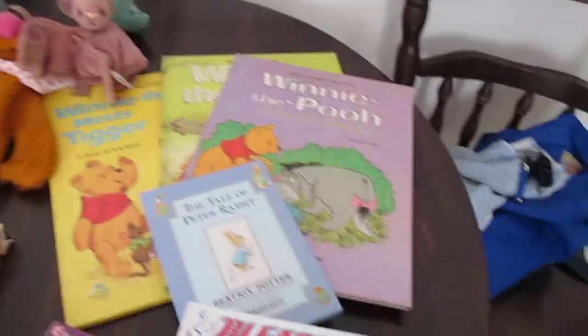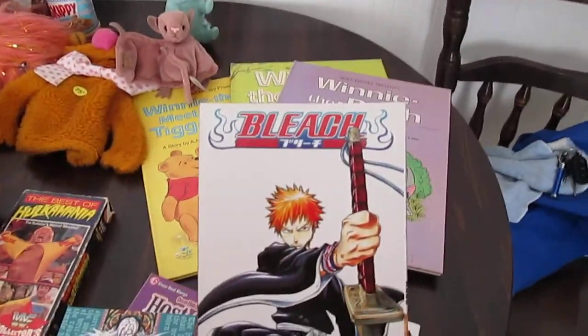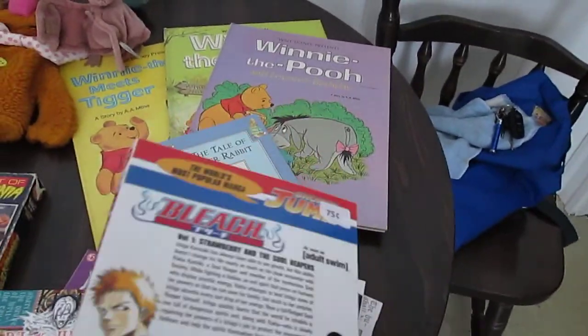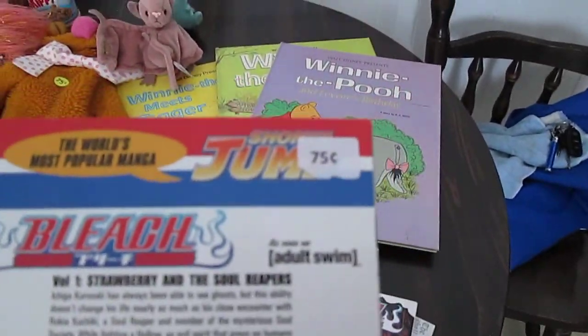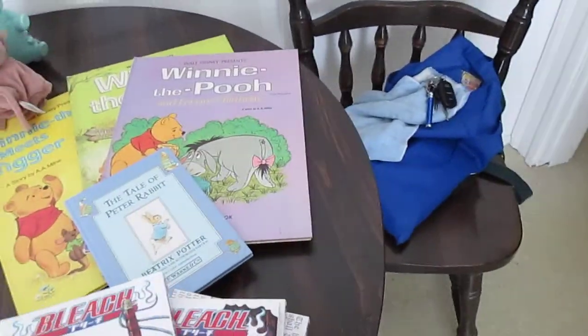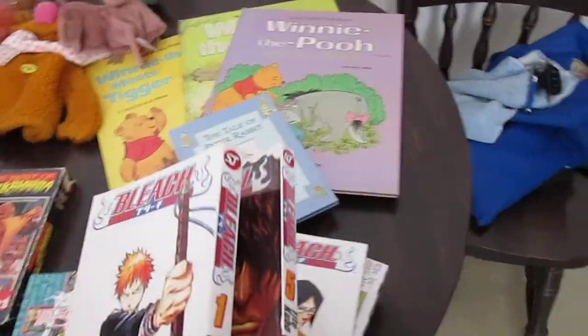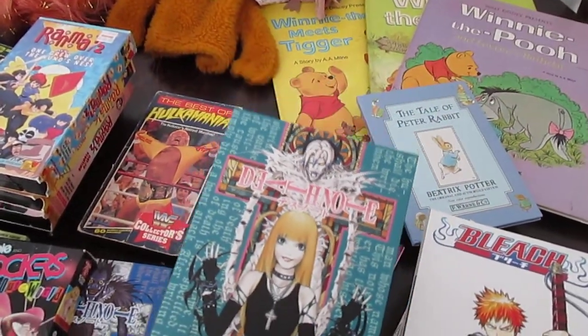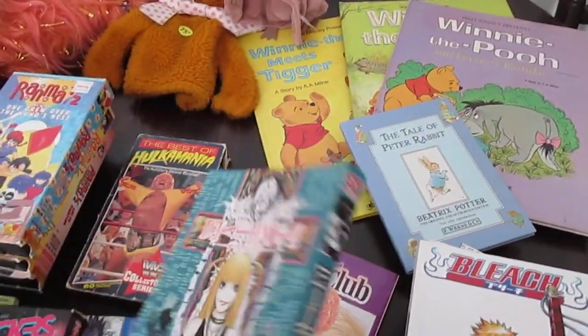That's not all of it. Then we got Manga. 75 cents each, it was ridiculous. And they're pretty much brand new. Yeah, there's a price tag right there. And we got, I think it was 1 through 8 with Bleach. And then we got Death Note, which was 1 through 4 or 5. All 75 cents. It was insane.